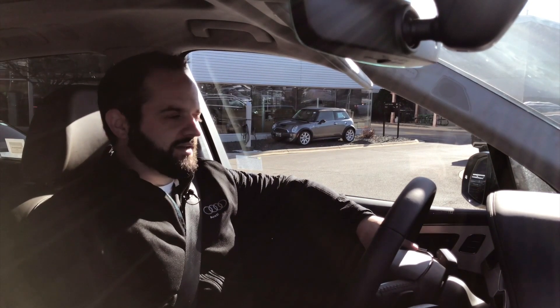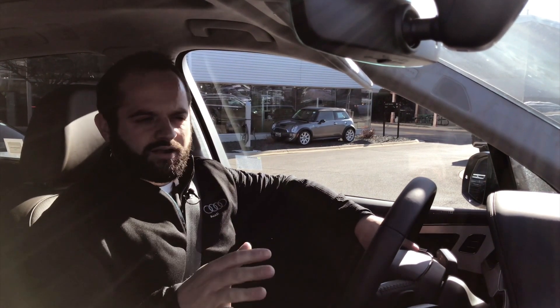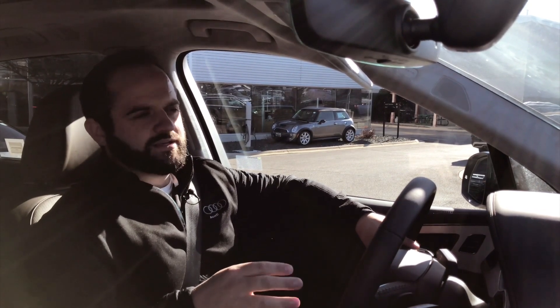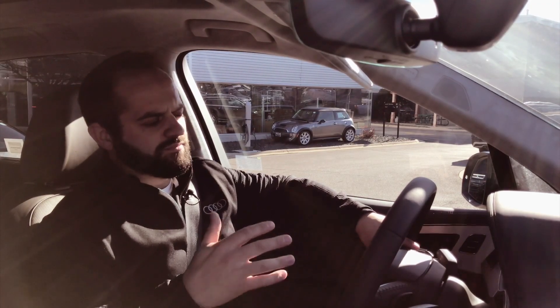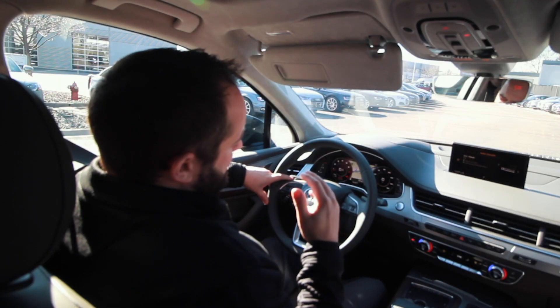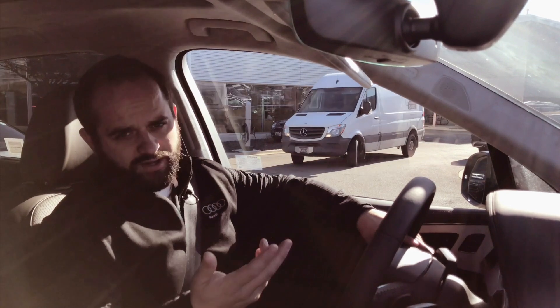Hi everybody, Tony LaBerge here with Zimbrick Audi. Today I want to talk to you about some of the nuances with some of our technology. Now all cars tend to have similar names for different technologies they use — like your 360 camera, your blind spot assistant, your active radar cruise control. People come car shopping and they don't have time to really test out every single feature. So this video is going to show you two of the features that I really like about the Audi and how they're different from some of the competitors. Let's get going.